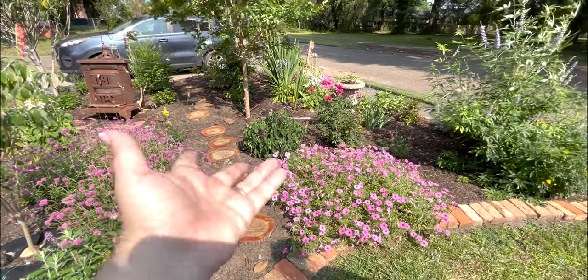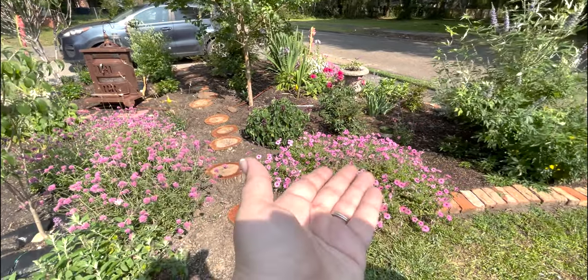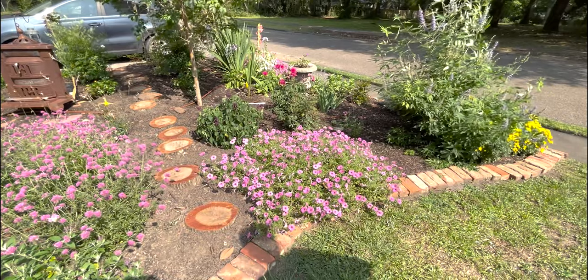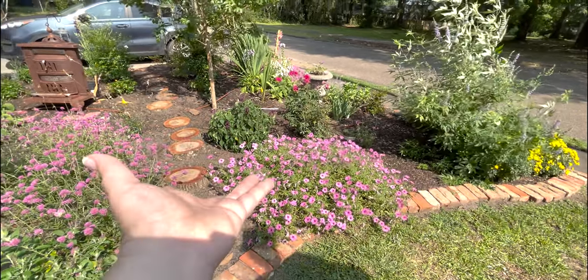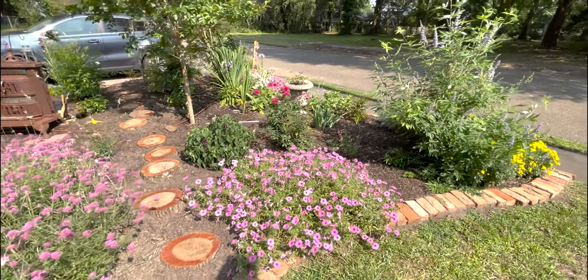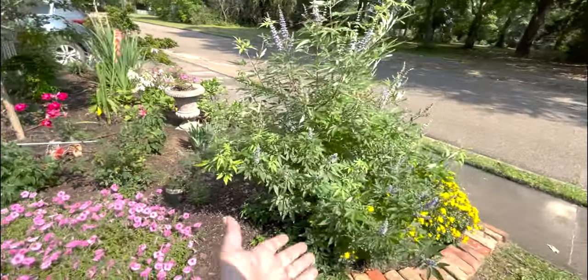All of this gomphrena and this massive Queen Supertunia — this is one plant. Over there is one plant too. The salvia is drooping — it's so hot. When I planted my salvia it was drooping like this; I cut it back by a third, gave it extra water, and now it's three times that size. Things just have to root in.